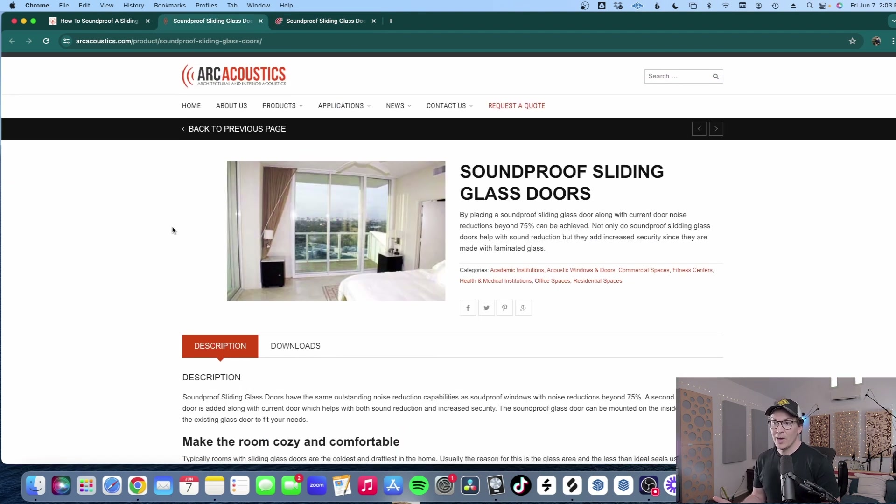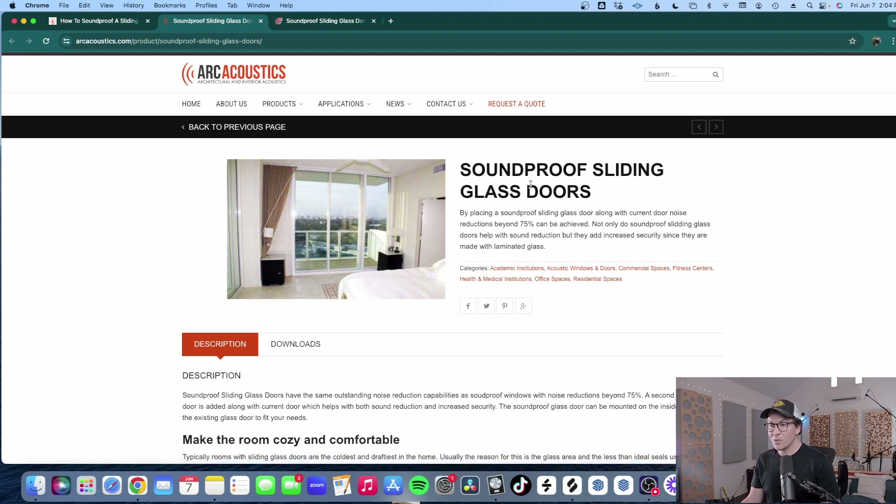In Canada, we have a company called Arc Acoustics. I have not worked with this company — Soundproof Windows Incorporated is the only one I've actually talked to. But doing some research, this looks like a reputable company that knows what they're doing. If you're in Canada, this might be the best option in terms of getting the best shipping rates, so Arc Acoustics is the best for our Canadian customers.